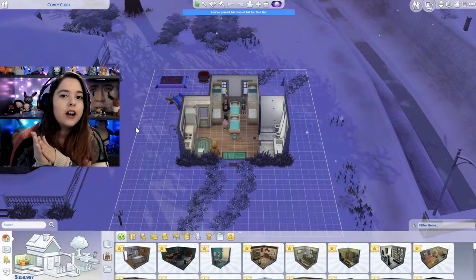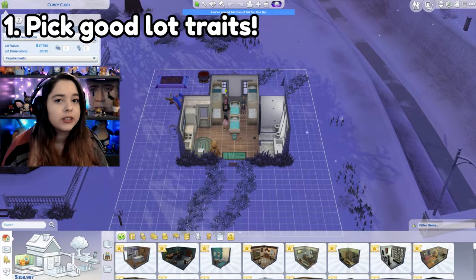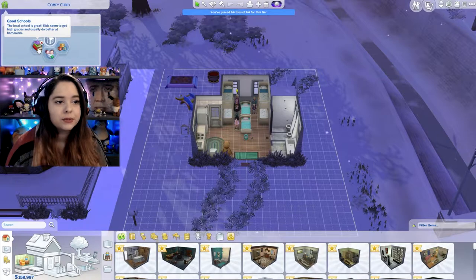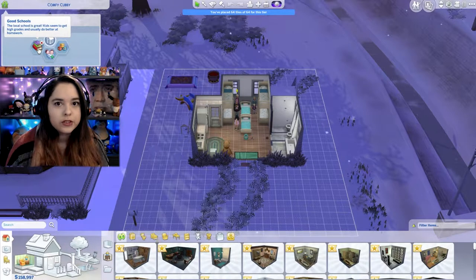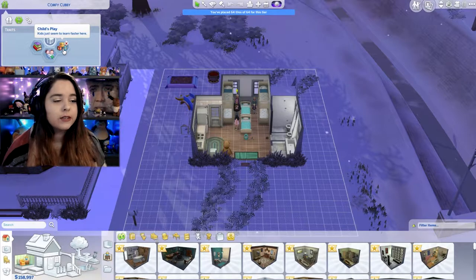First things first, I'm going to start off with some lot traits. The ones that I like are good schools, on a ley line, and child's play. With good schools, kids will do better in school and they'll earn grades faster. On a ley line, you have a chance of getting twins, triplets, whatever. And child's play — toddlers will learn skills faster.